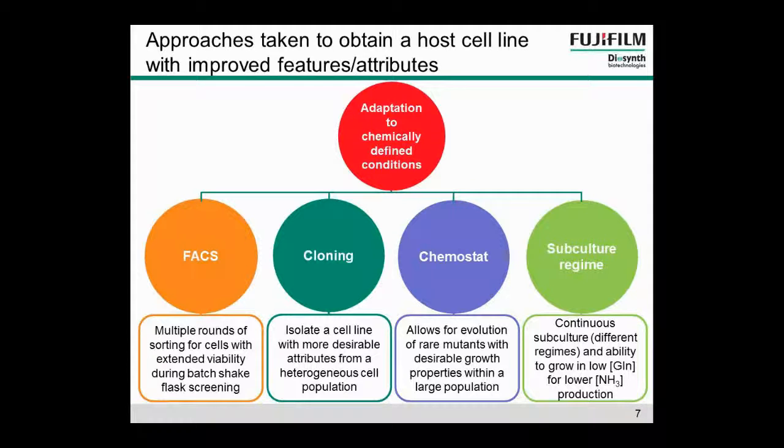When we were assessing the cell lines as we went through that process, we thought about what attributes we wanted a host cell line to have and what we needed it to do. We designed the screens around this to find the best host cell line.